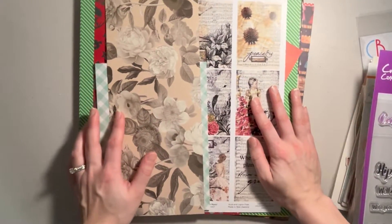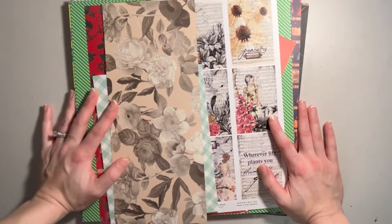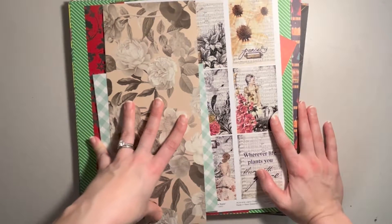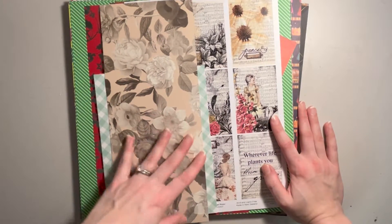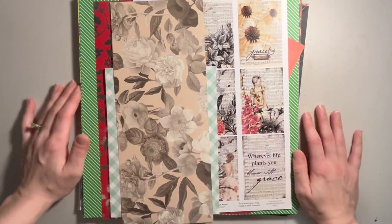Now we get into the paper. Some of the things included in the mystery box were just paper scraps, and other things were parts of a collection — so you got about half of a paper collection.